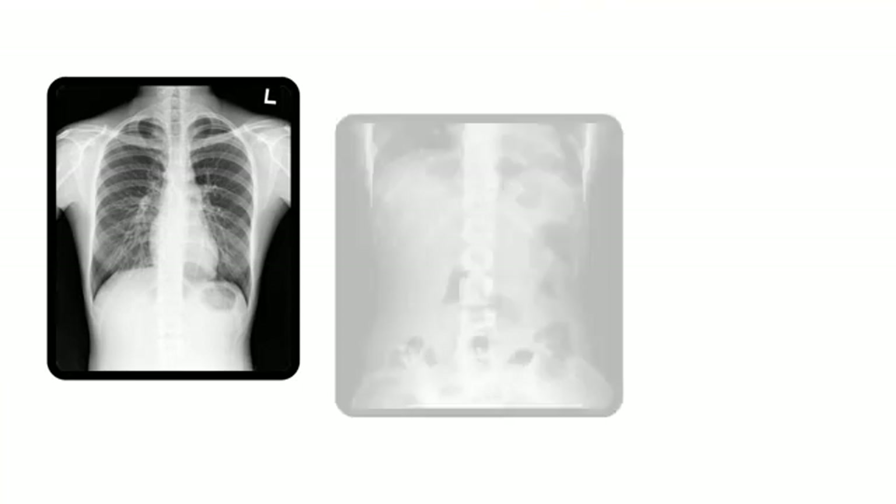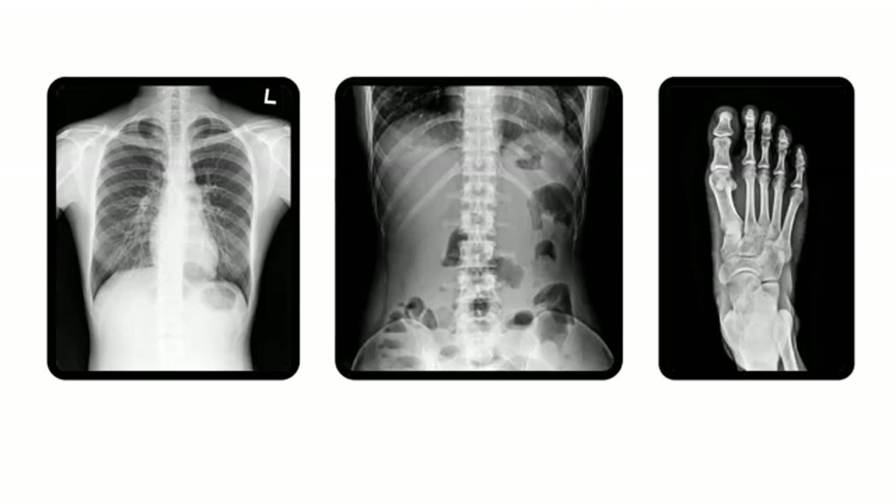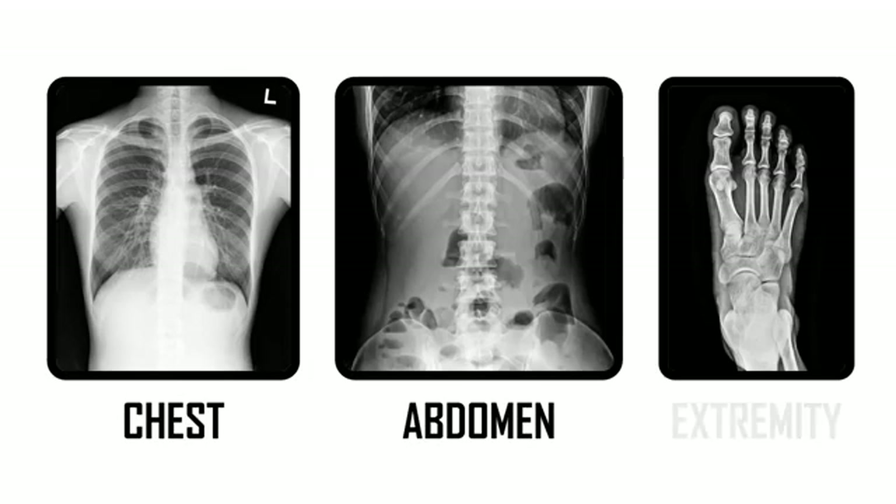Radiographers are trained to capture images of just about every part of the human body. Some of the most common radiographs performed are on the chest, the abdomen, and of the extremities, like the hands and the feet.